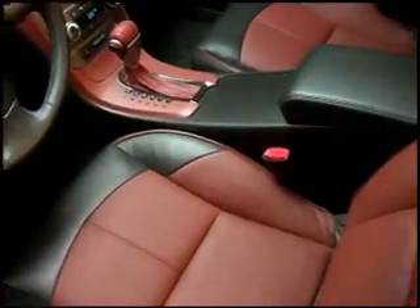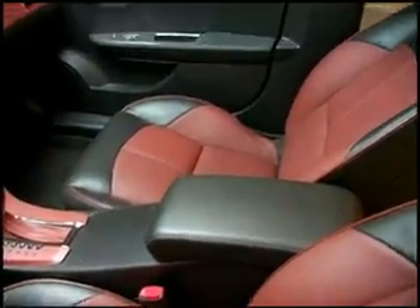The center stack and the center console is an area that we focused on a lot. This slides rearward, lifts up, the timber door moves forward, and inside reveals a very large storage opening for women's purses and larger items.